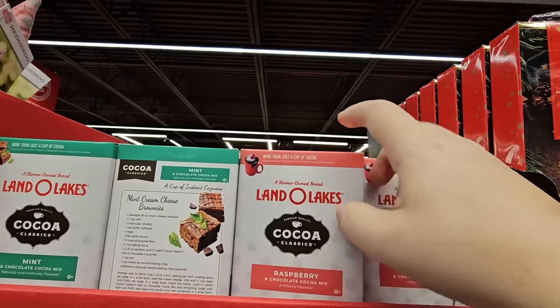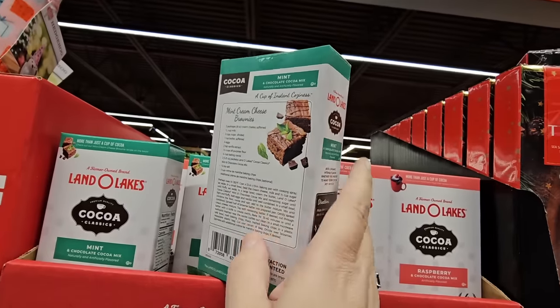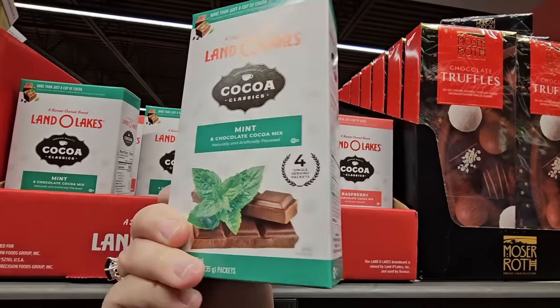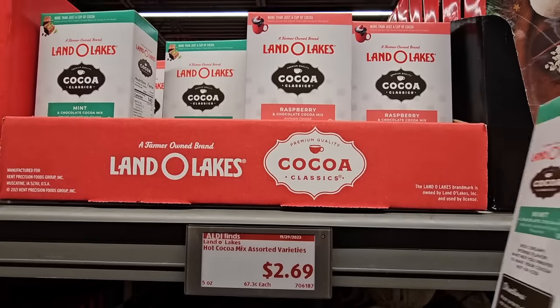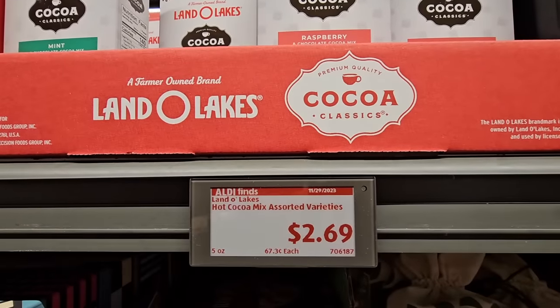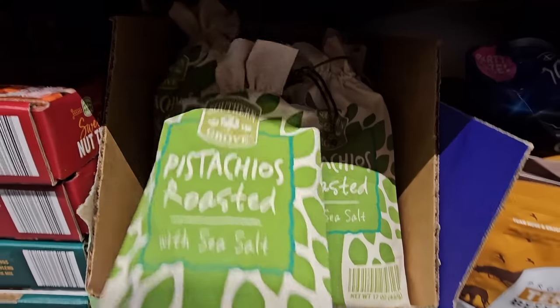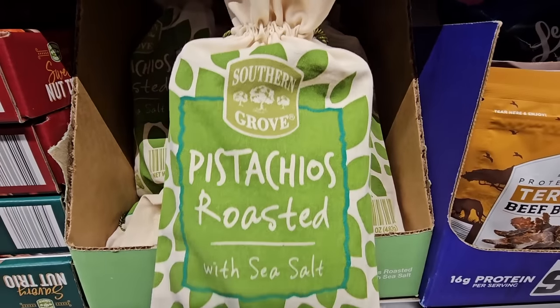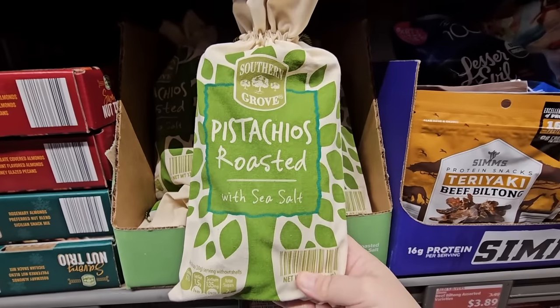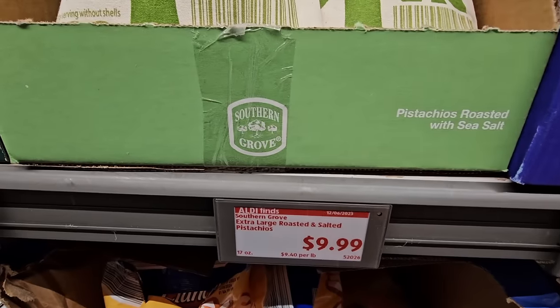The Land O'Lakes hot cocoa — there's a raspberry flavor and also a mint and cocoa combination. There are four packets in each box for $2.69. The pistachios are roasted with sea salt — I love the packaging. For $10, nuts can get expensive, especially pistachios, so that's a fair price.